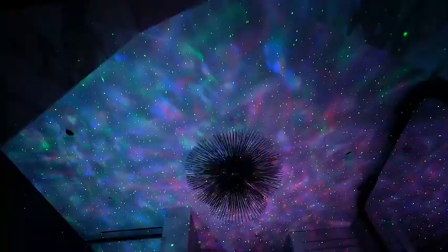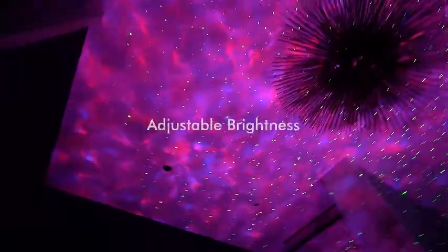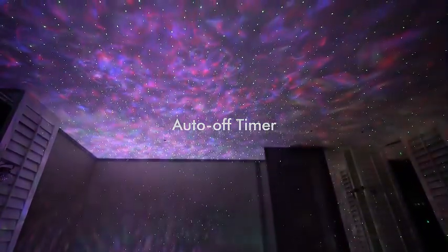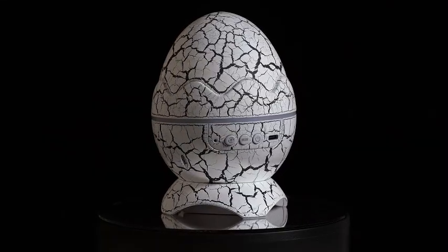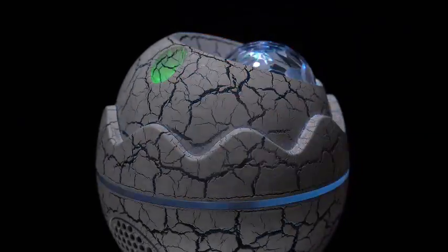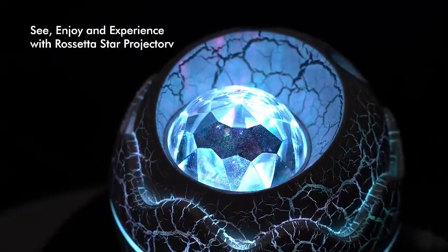The Rossetta Star Projector goes beyond visuals by incorporating a Bluetooth speaker with white noise capabilities. Immerse yourself in a world of relaxation as you enjoy your favorite tunes or calming sounds while basking in the celestial glow. Whether you're looking to create a dreamy haven for your little ones, enhance your home theater experience, set the perfect party mood, or elevate your living room aesthetic, the Rossetta Star Projector is your all-in-one solution. Embrace the magic of the cosmos and illuminate your space — captivate your senses and embark on a journey through the stars, because every moment deserves a touch of celestial wonder.